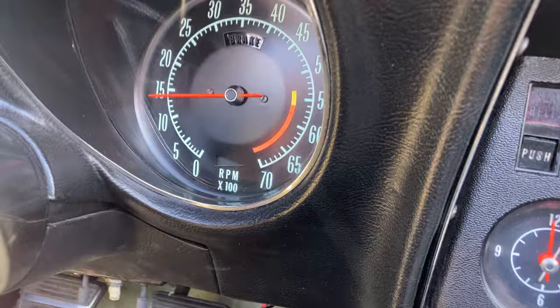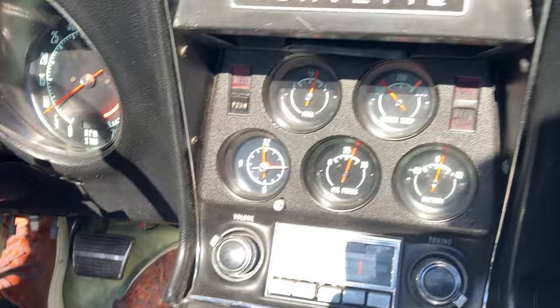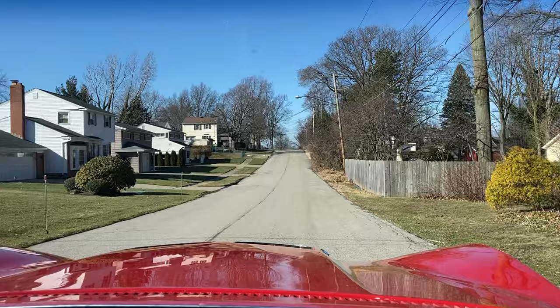This car drives really well — clutch feels good, shifts nice and easy, everything works. Just overall a nice driving car. Very original car, not any type of modifications, and has a good feel about it.